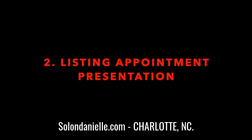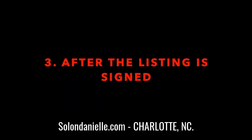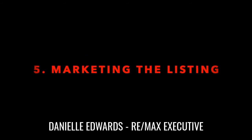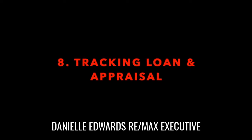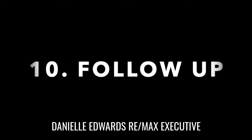One is the pre-listing appointment. Two, the listing appointment presentation. Three, after the listing is signed. Four, entering it in the MLS. Five, marketing your listing. Six, getting it under contract. Seven, the home inspection. Eight, tracking your loan and appraisal. Nine, closing preparation and duties and all that fun drama. And ten, the follow-up after the closing.